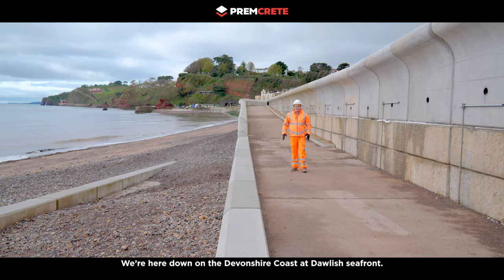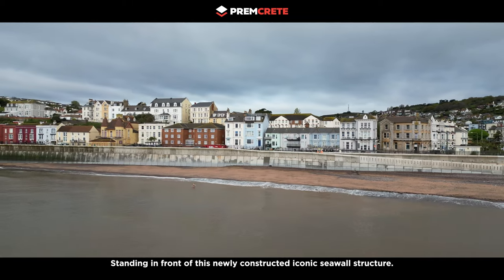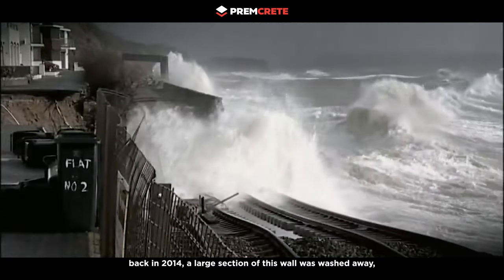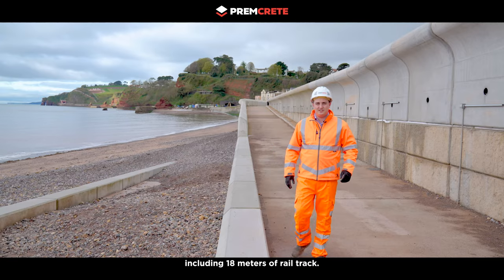We're here down on the Devonshire Coast at Dawlish Seafront, standing in front of this newly constructed iconic seawall structure. As a result of a devastating storm back in 2014, a large section of this wall was washed away, including 80 meters of rail track.